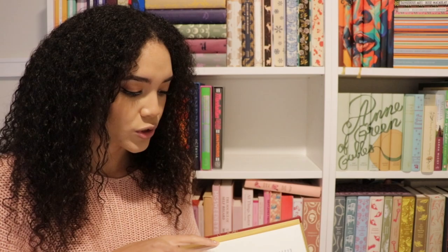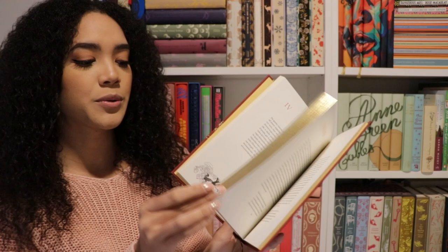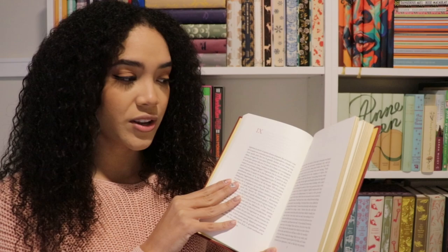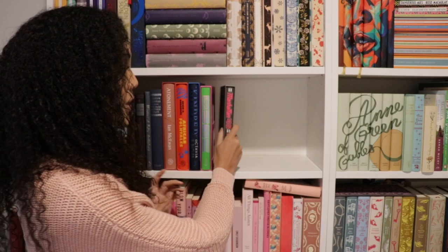We also have Vita Nuova by Dante. I haven't read this one yet. The cover is lovely and it has gold spray edges, which is really nice. It doesn't have full-color full-page illustrations, but there are some tiny little illustrations throughout the book. It does have a nice ribbon. What's really interesting is it has the original Italian writing on the left-hand side and the English translation on the right — which is pretty cool.